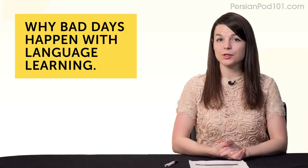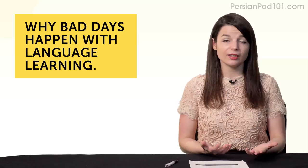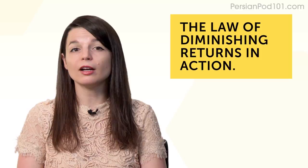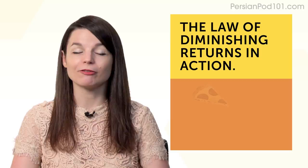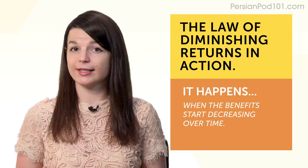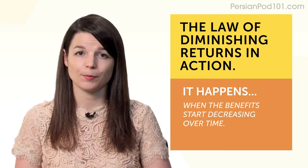Why bad days happen with language learning. When I say bad days, I don't mean when you're too busy or when life gets in the way — I mean days when you're just not in the mood. First, it's the law of diminishing returns in action. Think of it as eating pizza every day for five days: on the first day, the first two slices are great, but by the third one you're feeling queasy, and by the fifth day you're sick of pizza. It happens with language learning — when you first start, you learn a lot and it feels good, but as time goes on you don't feel like you're learning much, so you start having bad days. Second, bad days happen because you overthink things.